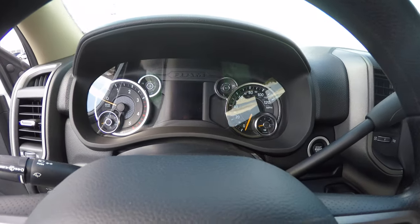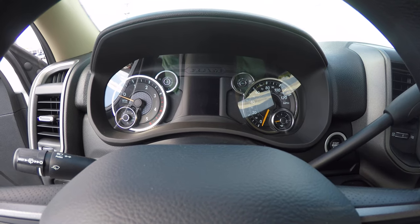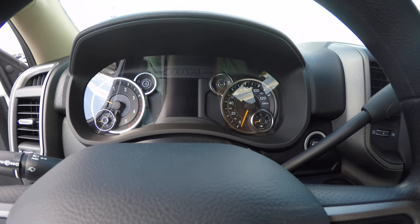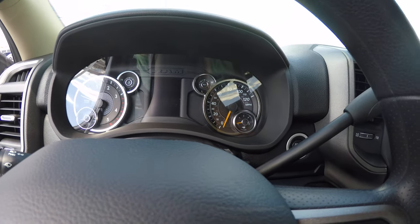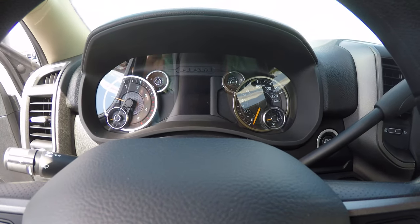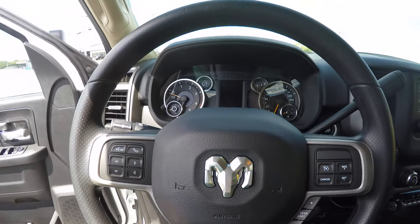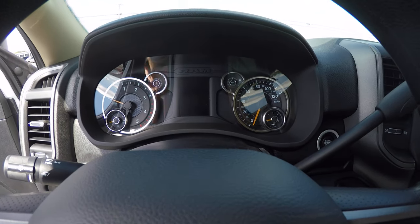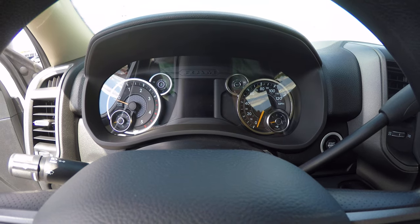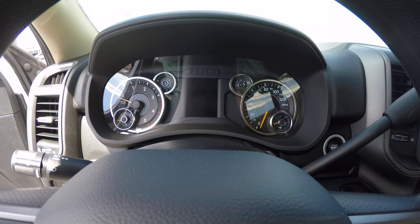To the left is your gauge cluster. You have your DEF fluid gauge on the left side, right inside of the tach, and the temperature gauge above the tach. On the right side, starting from the top, you have your oil gauge, your speedometer, and your diesel fuel gauge. Smack dab in the center is your driver's information display. You can use the buttons on the left side of the steering wheel to go through fuel range, trip odometer, boost gauge, and all kinds of other truck statistics.